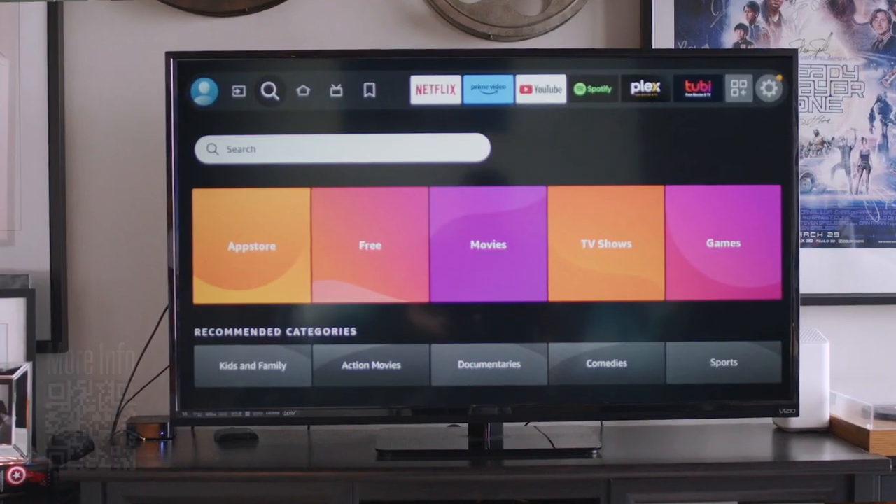Hey Jake, what's up? I'm used to watching Fox 32 on my phone and my laptop, but how do I stream it on the big screen?